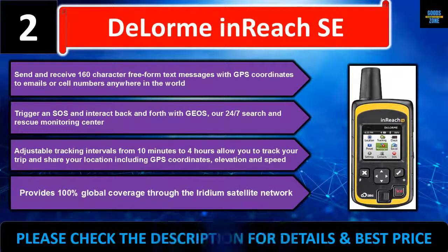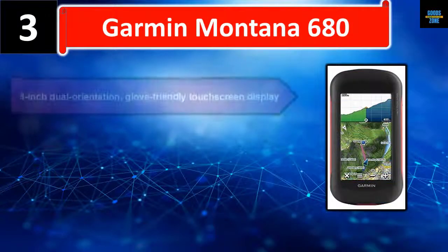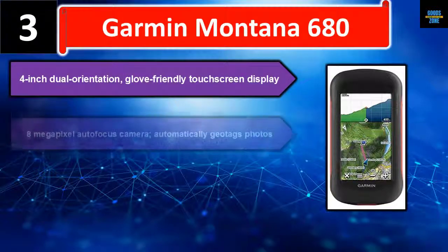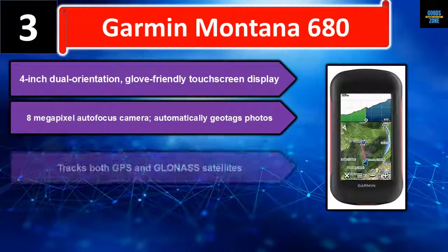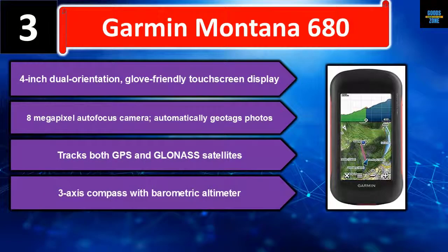Number three: Garmin Montana 680. Features a 4-inch dual orientation, glove-friendly touchscreen display and an 8-megapixel autofocus camera that automatically geotags photos. Tracks both GPS and GLONASS satellites, and includes a 3-axis compass with barometric altimeter. Please check the description for details and best price.